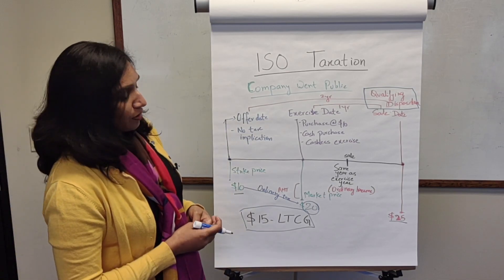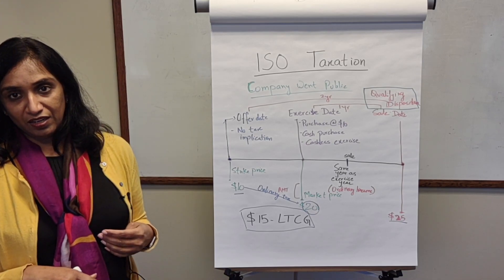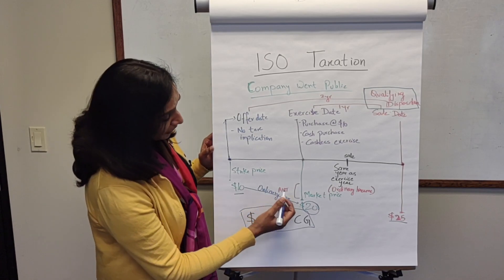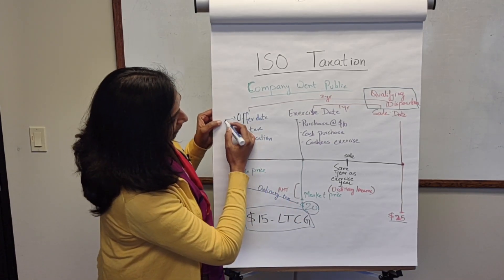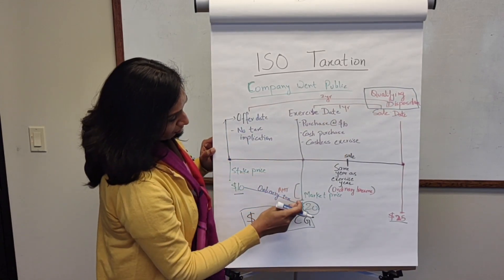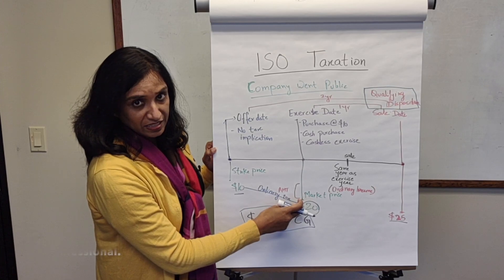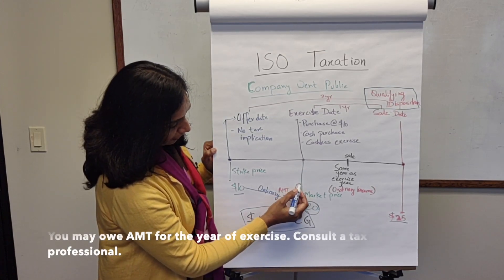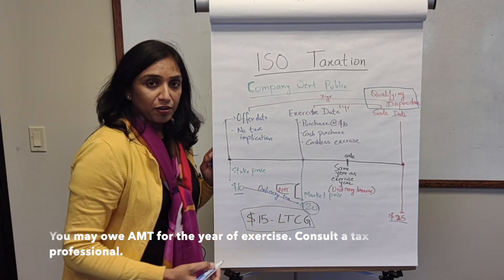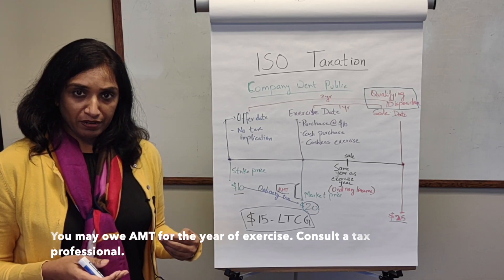Another important consideration when exercising options is the AMT, or Alternative Minimum Tax. If you decide to hold the stock for two years, in the year of the exercise date you might be subject to AMT, depending on your income bracket. It's possible you may not be in a bracket subject to AMT, so it's very important to consult a tax professional if you plan to exercise your ISOs.